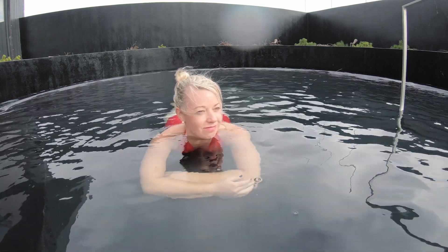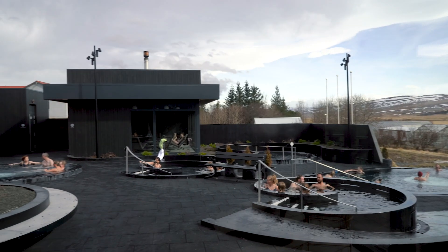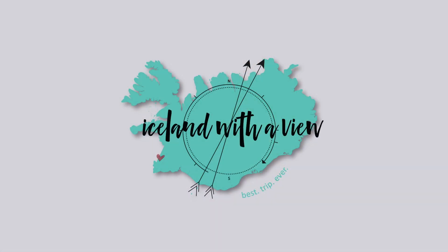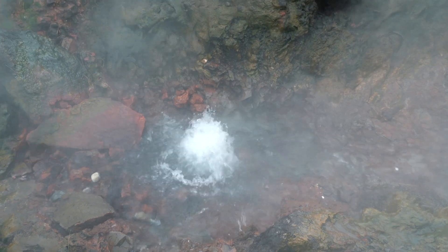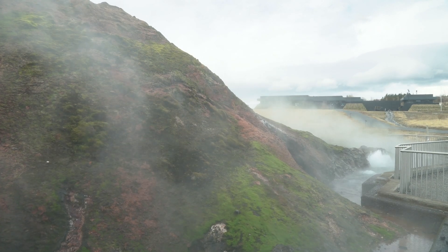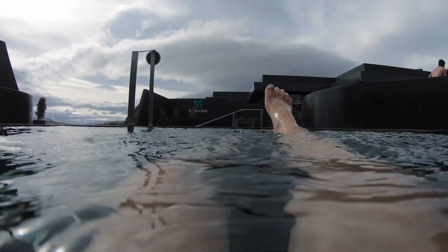I know you guys love a good hot pot for your trip to Iceland, so get really excited because today I'm talking about one you might not even have heard of. The hot pot culture in Iceland is huge. Icelanders love hot water, and the good news is there's a ton of it because of the volcanoes — natural hot water everywhere. So if you're wanting to experience this hot spring culture in Iceland, listen up, because I have one of the best spots in the country.